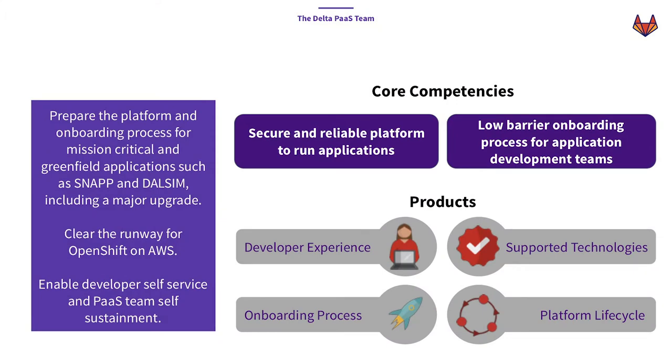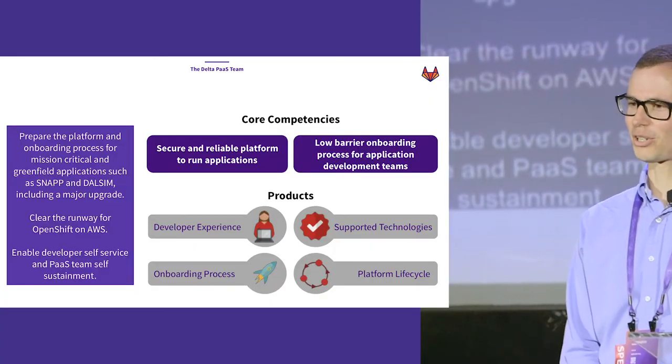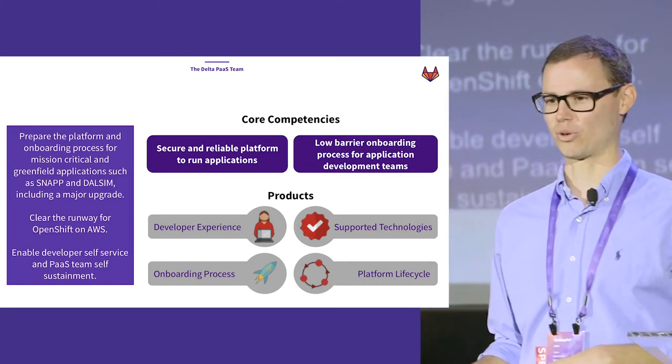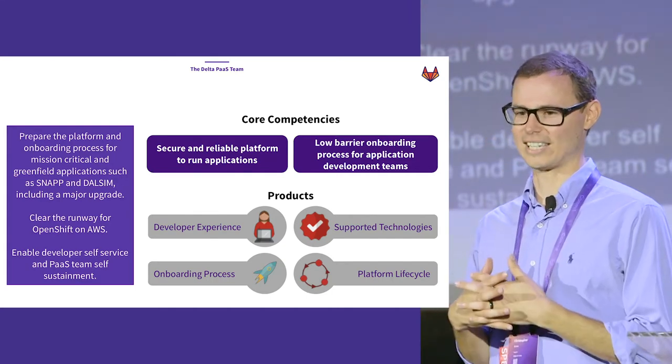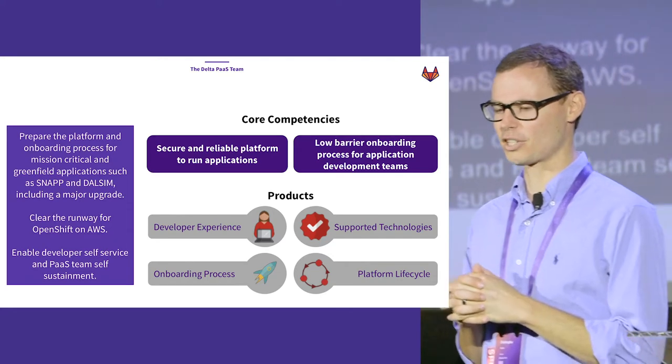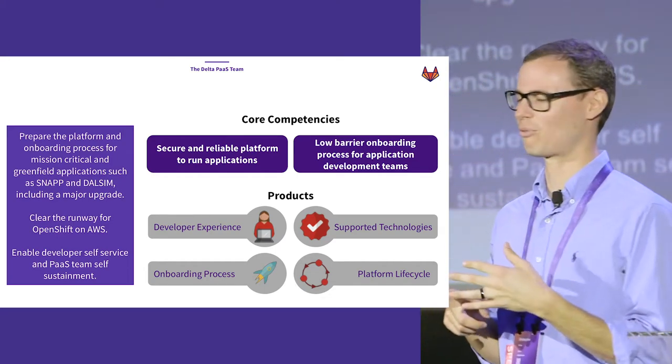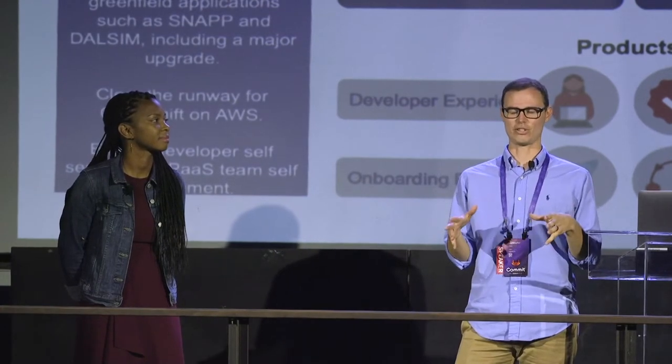The Delta PATHS team is an agile cross-functional team that acts as a lean startup. Being cross-functional in a large organization means we brought together people from a security org, an infrastructure org, and an application services org to form one team. The PATHS team focuses on four different sub-products: developer experience, onboarding process, supported technologies, and platform lifecycle. Developer experience is around automating what makes developers' lives easier, and the onboarding process covers day one all the way to production.